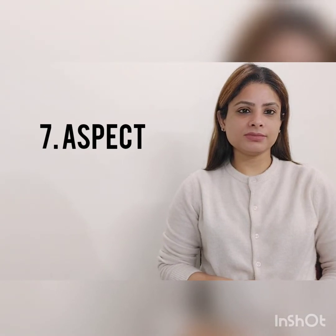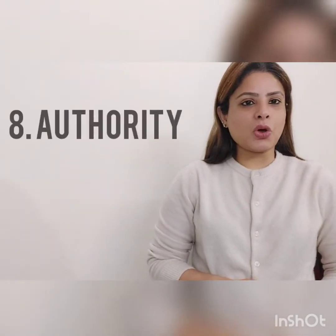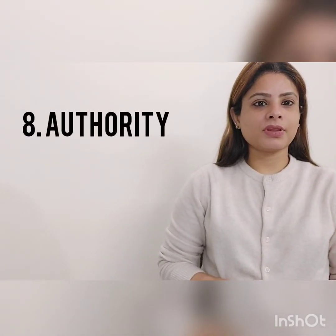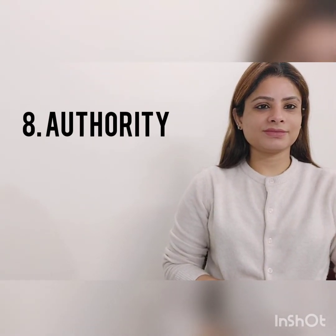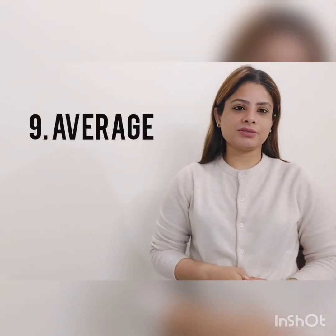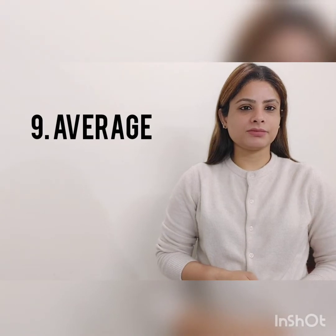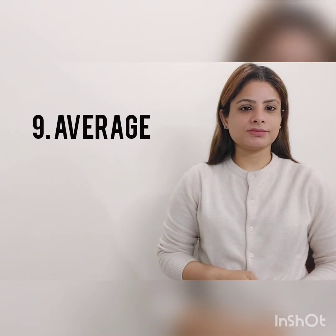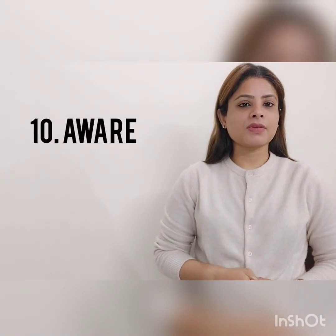Aspect, aspect. Authority, authority. Next word: average, average.